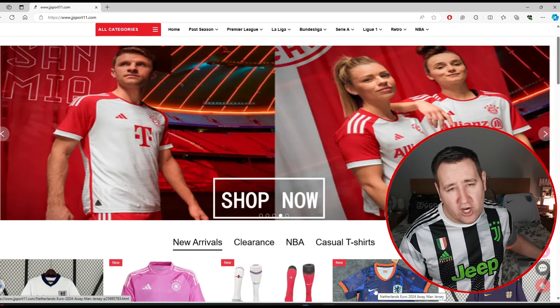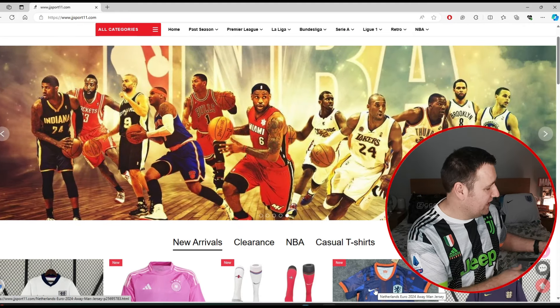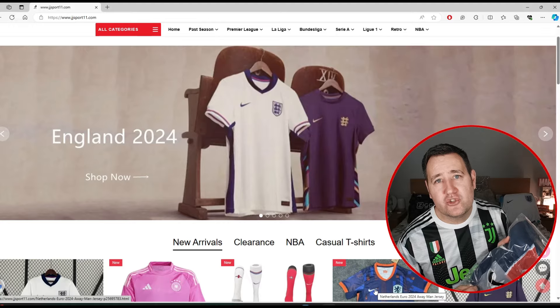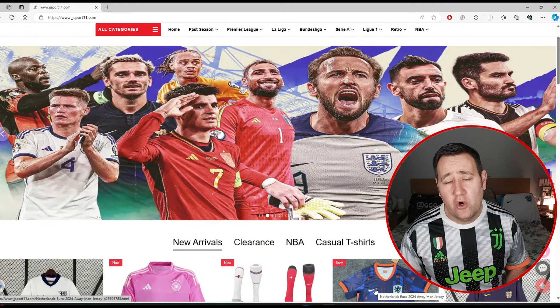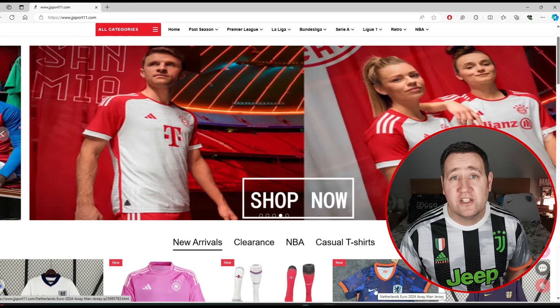I got a little delivery — a couple of England shirts and a PSG 24/25 shirt. We're going to unwrap them, try them on, and see what they're like. There is also a discount code in the description below where you can get free shirts or money off if you order six shirts. Definitely use that code.